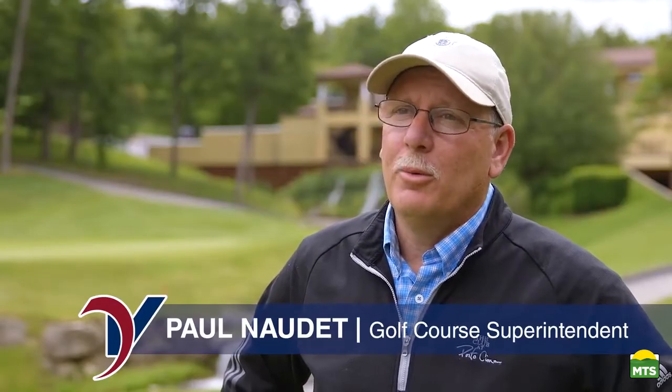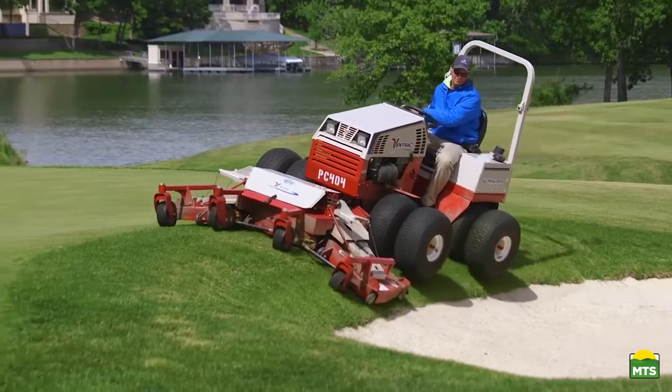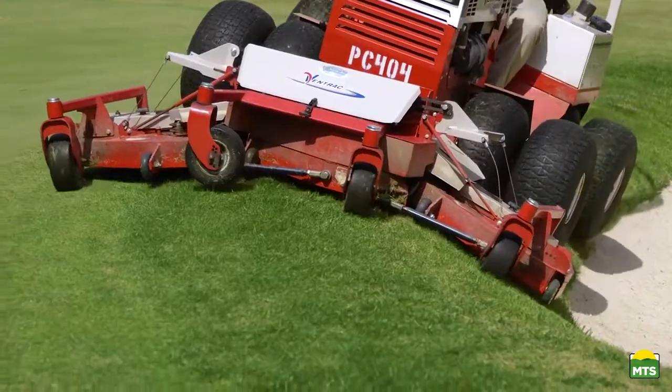It was safer than what I ran. It was more productive than what I ran. And it got the job done without doing any turf damage.